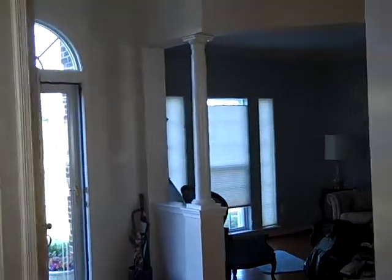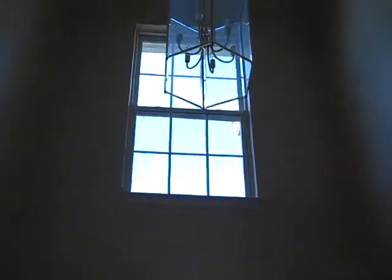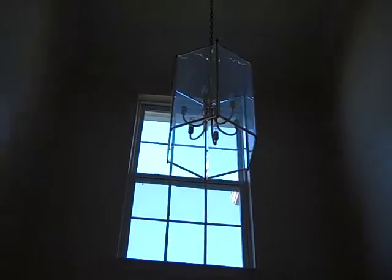Going out to the foyer — two-story foyer. Don't let it fool you. It takes quite a bit of preparation, time, some ladders, and some patience.